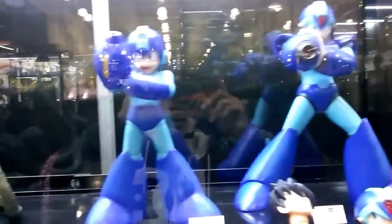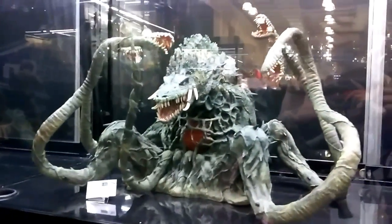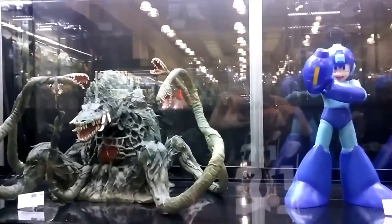We got Mega Man and Mega Man X. And the Biollante from Godzilla. She's pretty huge — let's see the comparison.